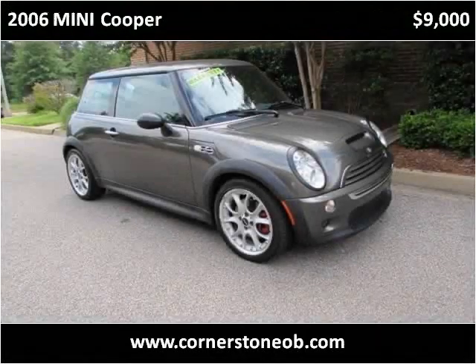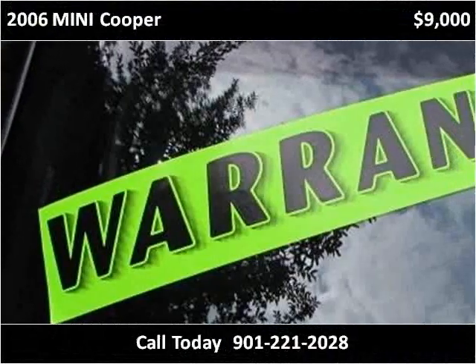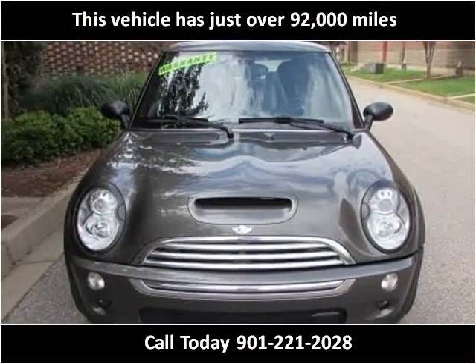This 2006 Mini Cooper is available from Cornerstone Automotive. This vehicle has just over 92,000 miles.